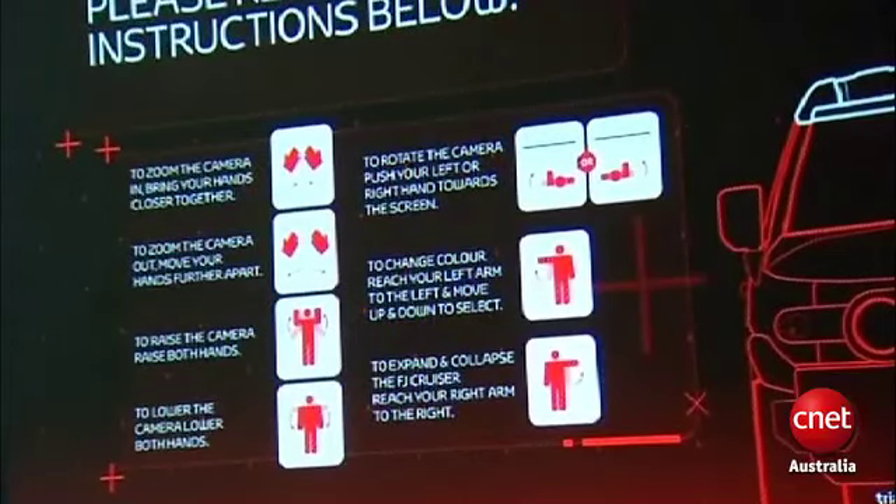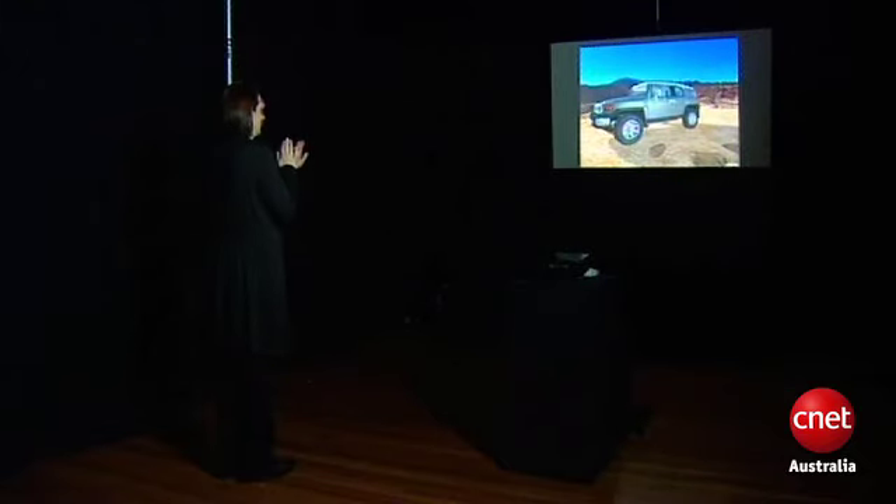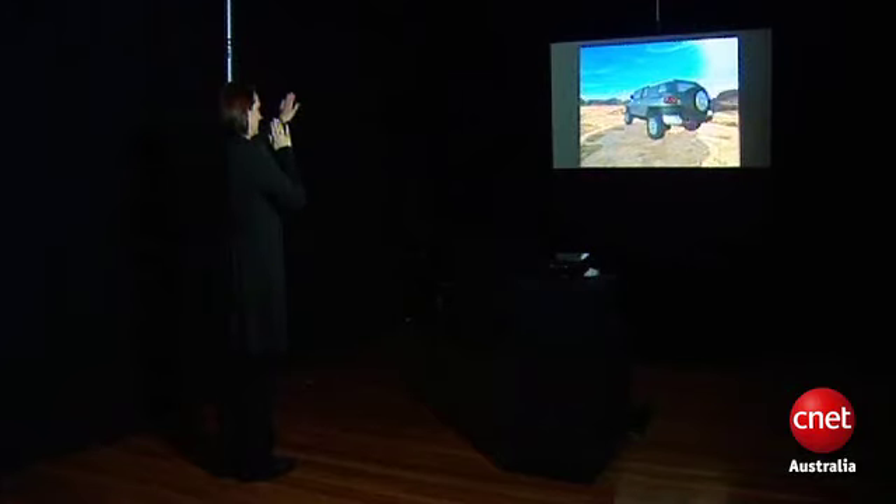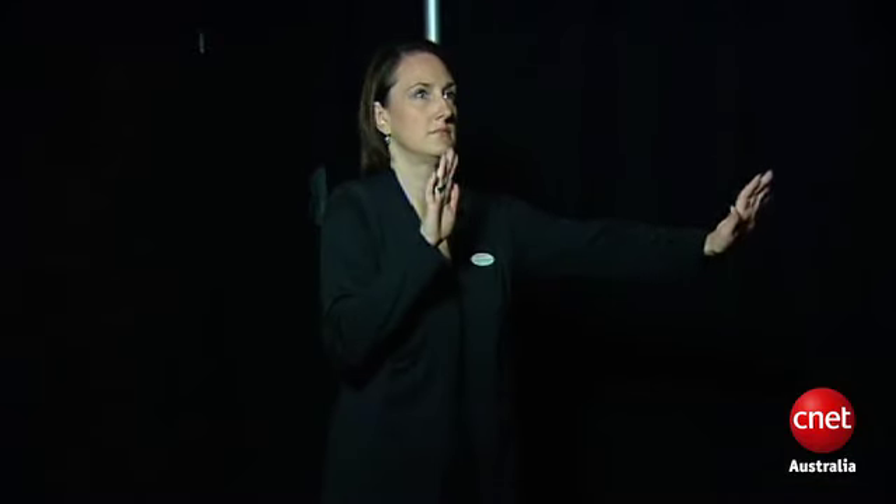This is done via a series of Minority Report style hand and arm gestures. For instance, putting one hand in front of the other moves the camera around the car in that direction. Raise and lower your arms and the perspective changes accordingly.